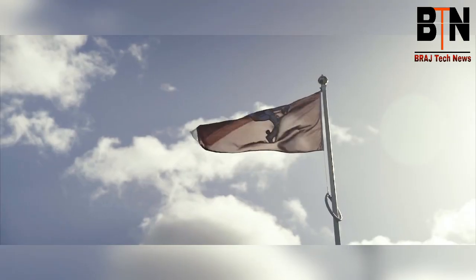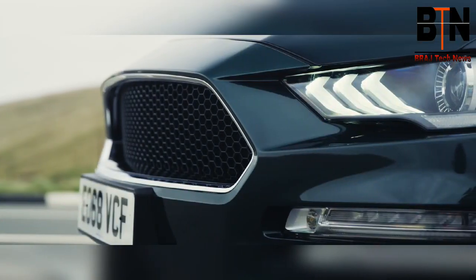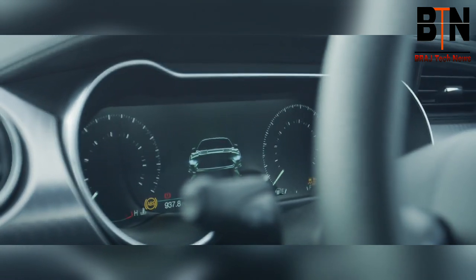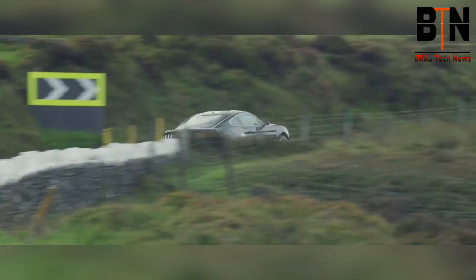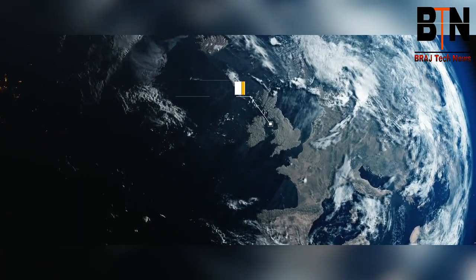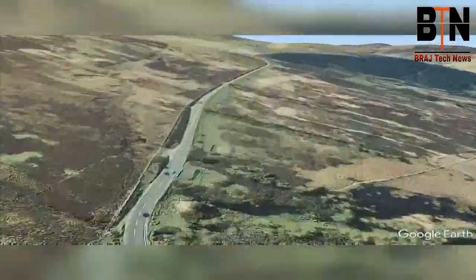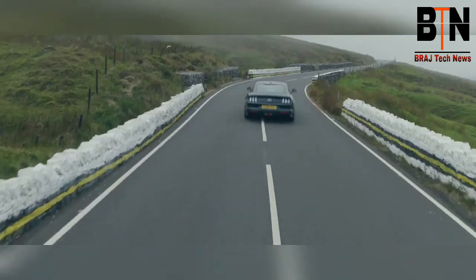It doesn't matter how many times you watch films about the legendary Isle of Man TT course, because until you come here and drive it for yourself, you'll never fully understand just how incredible it is. And the most incredible section of all around the 37.73 mile TT mountain course is the mountain road itself, which starts at the hairpin on the outskirts of the town of Ramsey, then spears its way up and across the Snaefell mountains and eventually drops down again back into the town of Douglas.